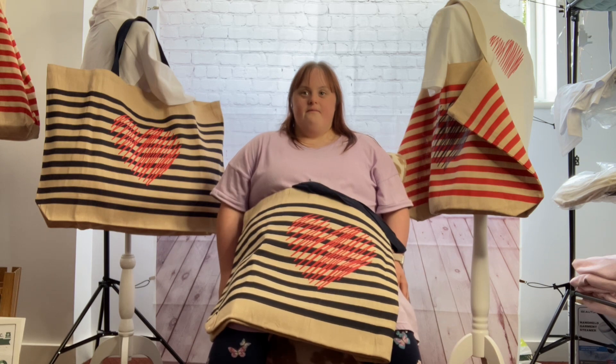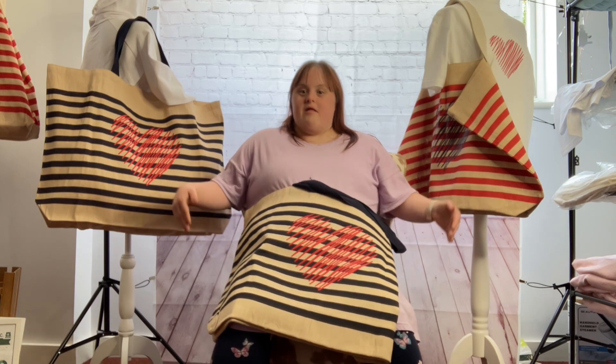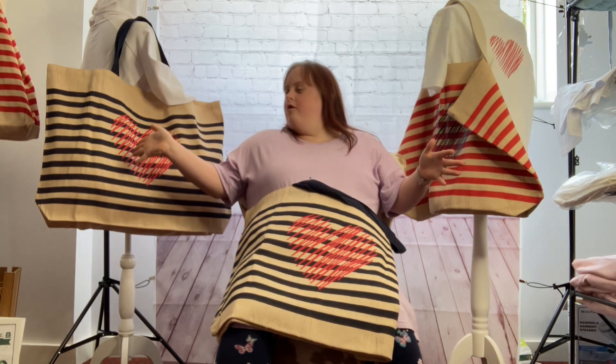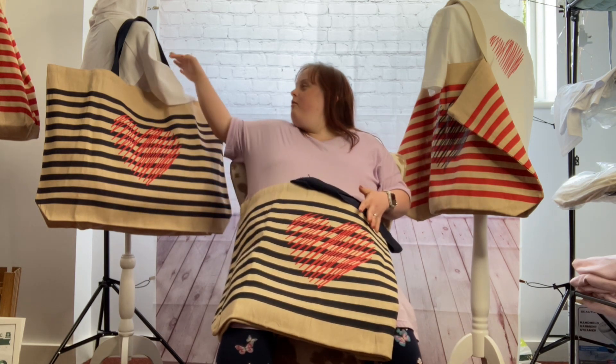What's the most useful thing about this bag? These are huge bags — you can put lots of stuff in them and you can hold them on your shoulder.